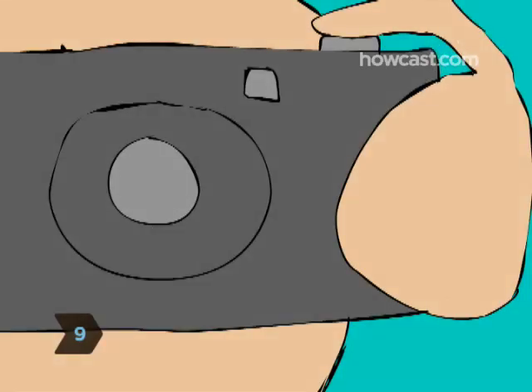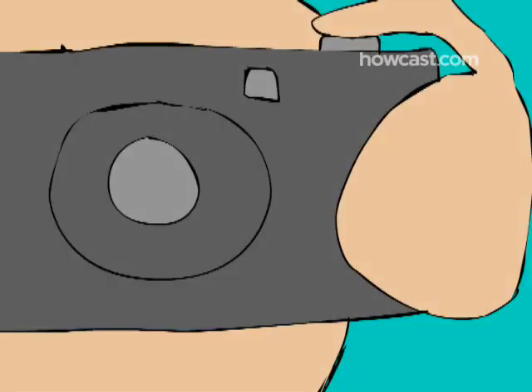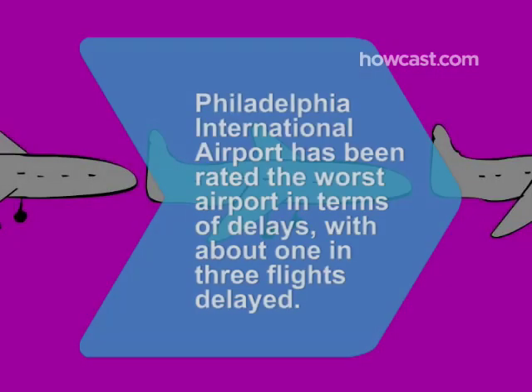Step 9: If you're in for a long layover, consider doing a bit of sightseeing in the nearest town or city — many airports have tour kiosks for just this purpose. Did you know Philadelphia International Airport has been rated the worst airport in terms of delays, with an average of 32 percent of flights delayed and an average delay of one hour, according to one survey?